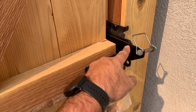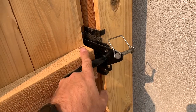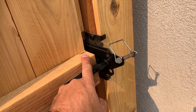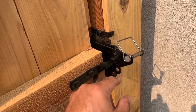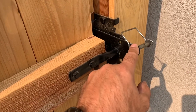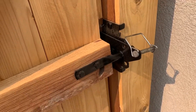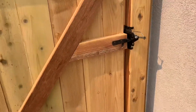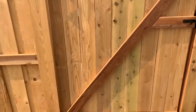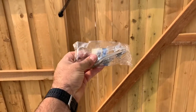One more thing on the gate: put a lock or at least a pin. That just keeps people from walking into your backyard. A lot of times people break into a house from the side door. I didn't have a lock handy so I've got a pin that I put in here when I leave during the day, and that just keeps anybody from coming in from the other side.